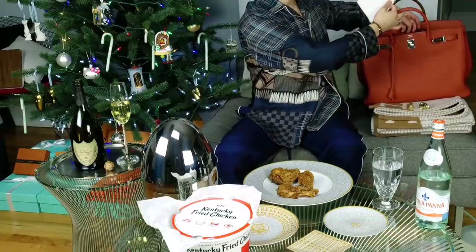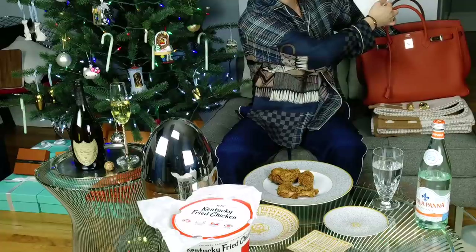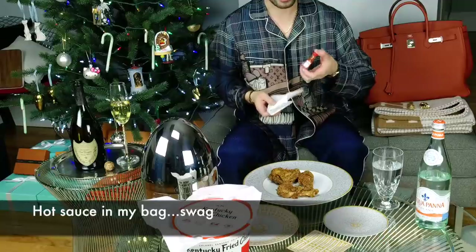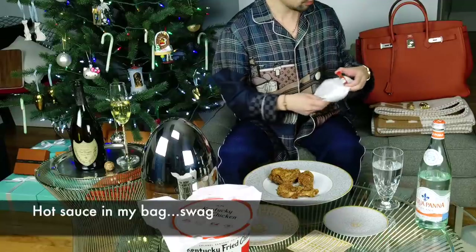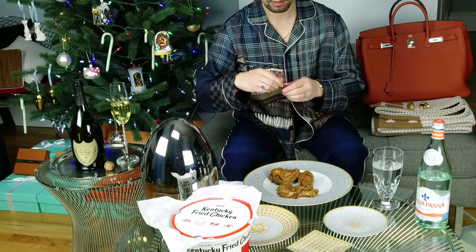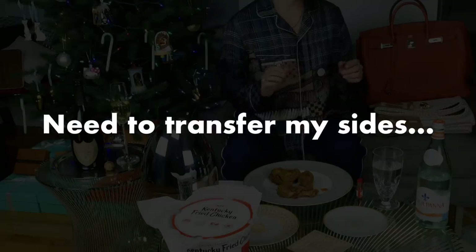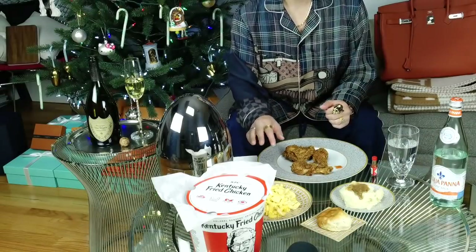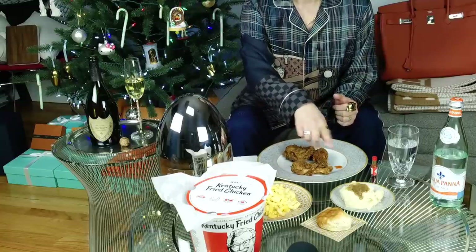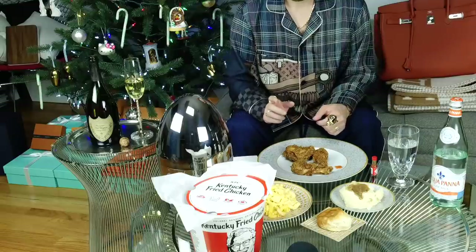I have some napkins in here which I'm going to need. And you can't have fried chicken without some hot sauce. What do you know? I have a baby hot sauce in my bag. I need to go get some of my sides. I just transferred some of the sides. I have mac and cheese there. Mashed potatoes with a little bit of gravy. And then I'll just have a biscuit.